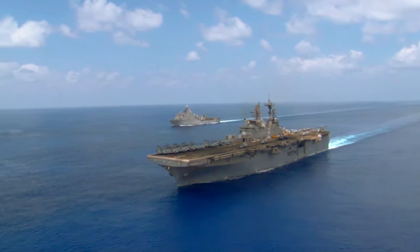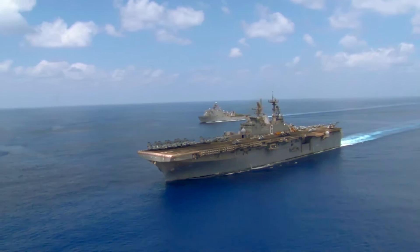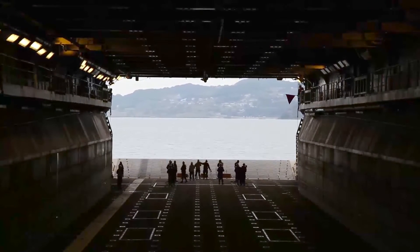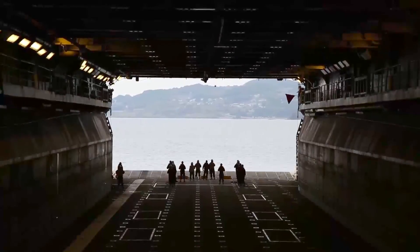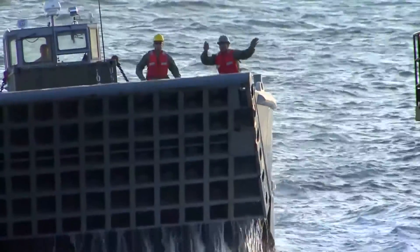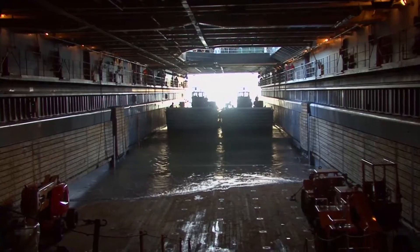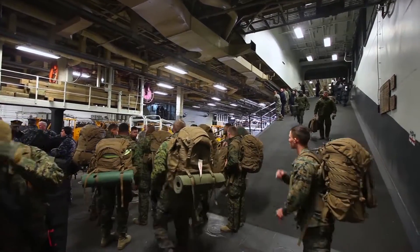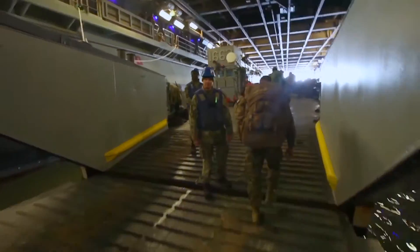The United States Navy operates around the world, ready at all times to defend our country with combat-ready naval forces. Assault craft units, or ACUs, are vital components to fulfilling that mission, using landing craft to deliver marines, equipment, and supplies from ship to shore and back.